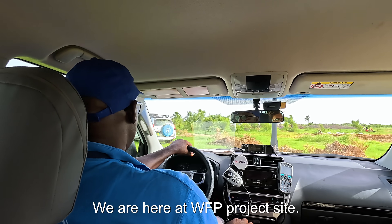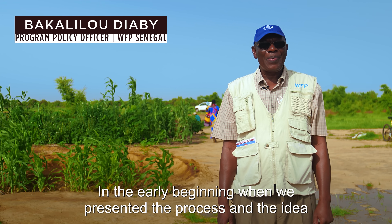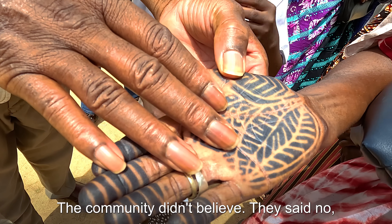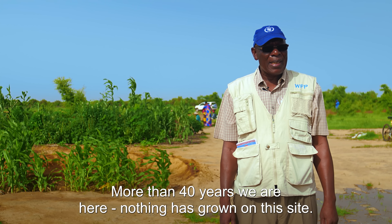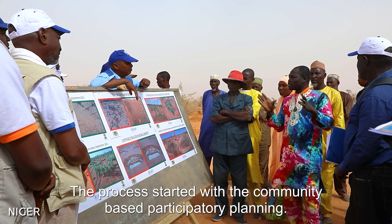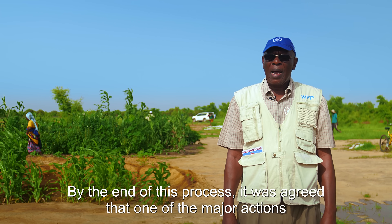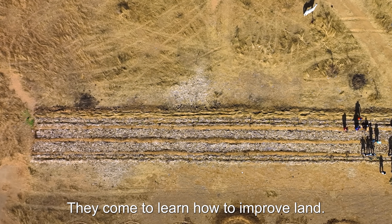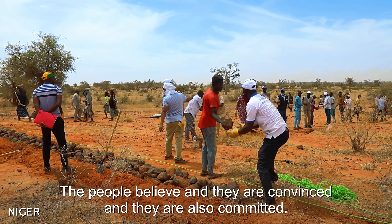We are here at the WFP project site on very degraded land. In the early beginning when we presented the process and the idea, the community didn't believe. They said this is not true, this is not feasible. We cannot recover this land — for more than 40 years we are here and nothing is growing on this side. The process started with community-based participatory planning. By the end of this process, it was agreed that one of the major actions is the land reclamation or land recovery project. This is a sort of school — they come to learn how to improve land. The people believe and they are convinced and they are also committed.